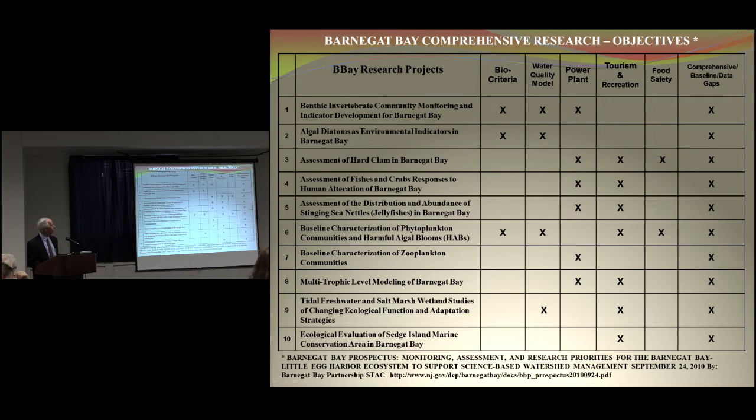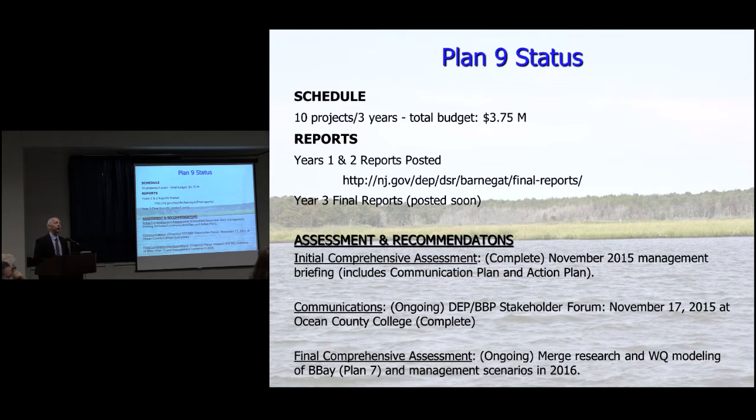So the current status: ten projects over three years, they're all complete. They have close to a $4 million budget. You add it all up, it's over 30 research years, so it's a robust database. Years one and two have been posted on the DSR website, and year three reports should be posted very soon.